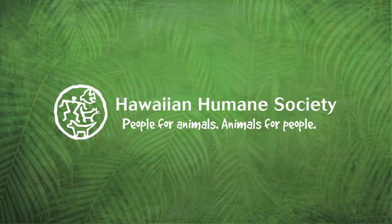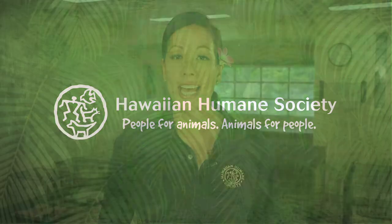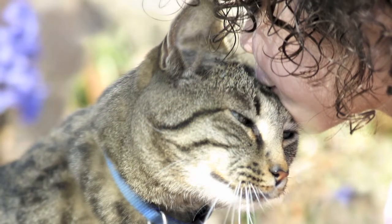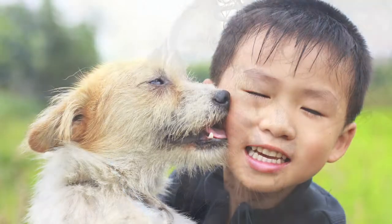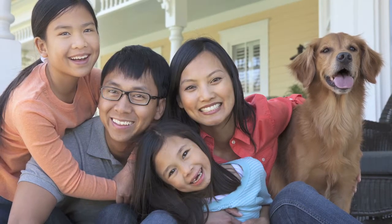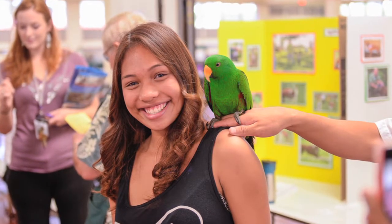Aloha! Thank you for taking the time to learn about disaster readiness and how to volunteer at an emergency pet shelter run by the Hawaiian Humane Society. Did you know more than half of Oahu homes have pets? Pets are part of the family, and ensuring their safety and protection, as well as yours, is very important to us.